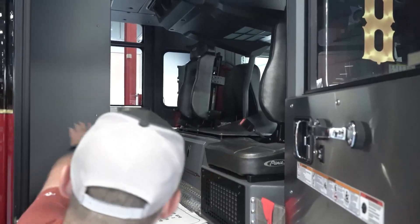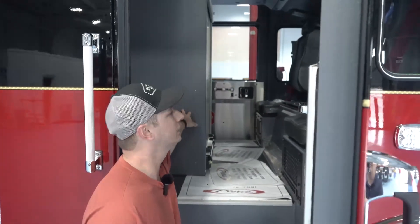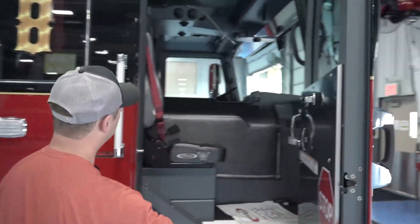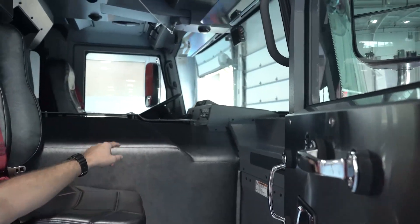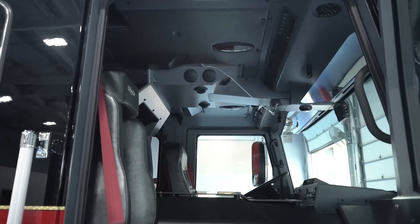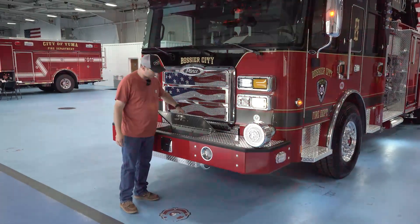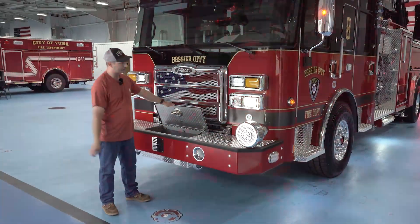Over here we've got another SCBA seat and a jump seat, and this cabinet will carry some more EMS supplies. Up here you'll see this is where the captain will sit — he's got an SCBA seat also, and he has access to the siren and air horns so he can help the driver out. Up here we have another spot for a line — we can hook our bumper line up here, and it also has capability of flowing foam.